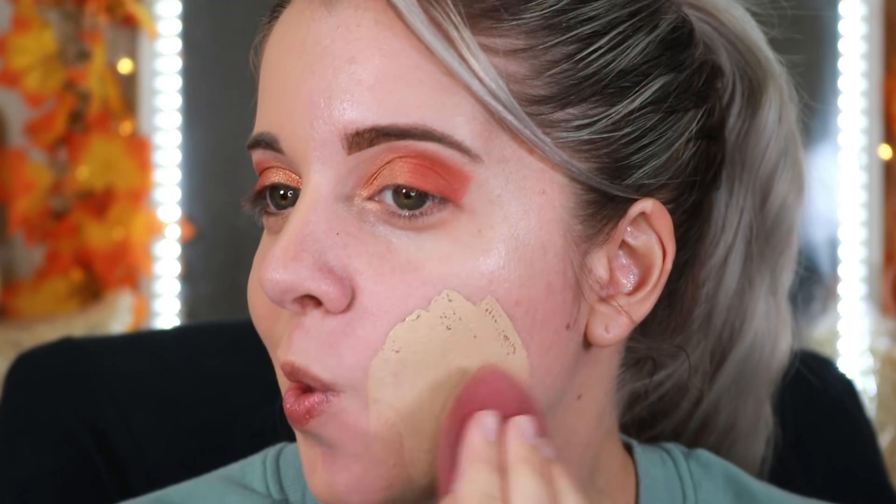Wow, this is freaking thick — holy! I still have so much left on my hand, that's insane. It is really really thick foundation. I think if I were to mix these two foundations they'd probably be a really pretty combination. But you can clearly see the two different color tones on my skin.